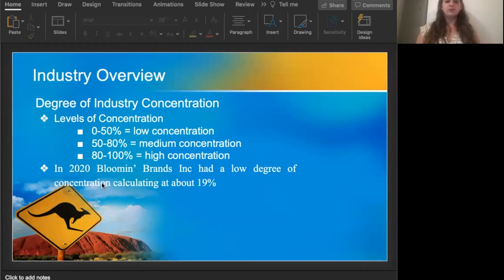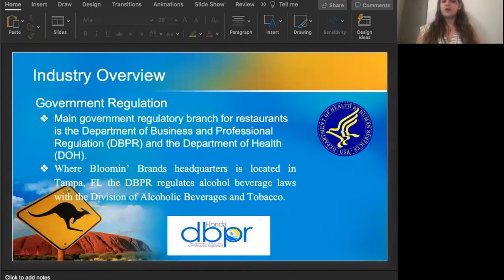In 2020, Bloomin' Brands as a whole had a low degree of concentration, which calculated about 19% at the time. Government regulations are very important. The main government regulatory branch for restaurants is known to be the Department of Business and Professional Regulation, as well as the Department of Health.